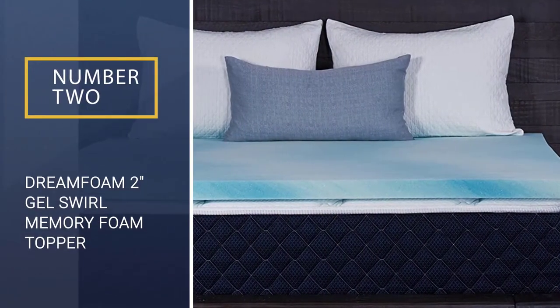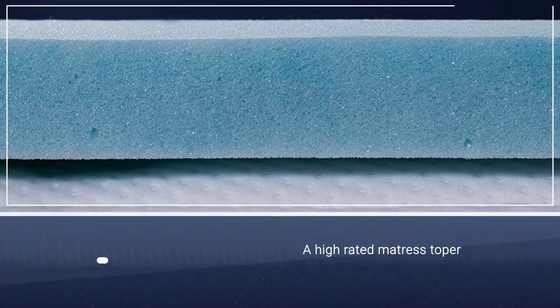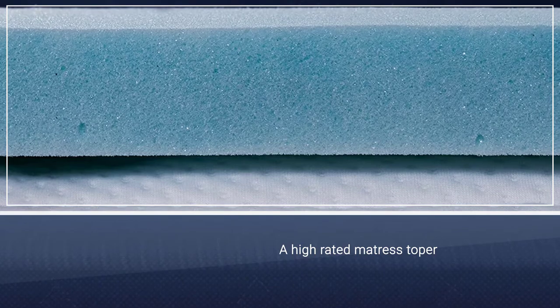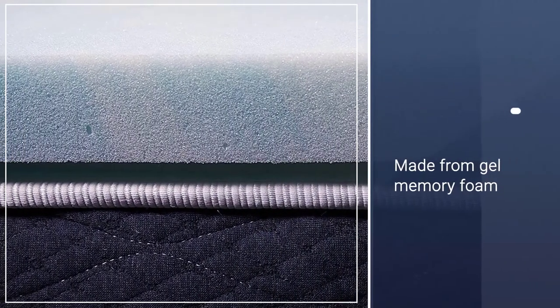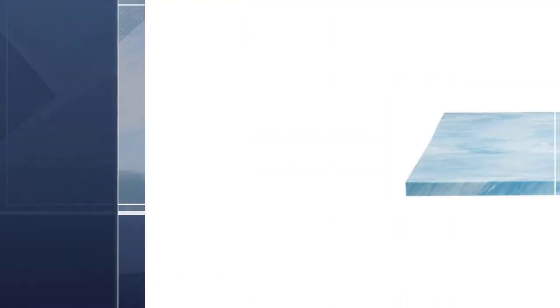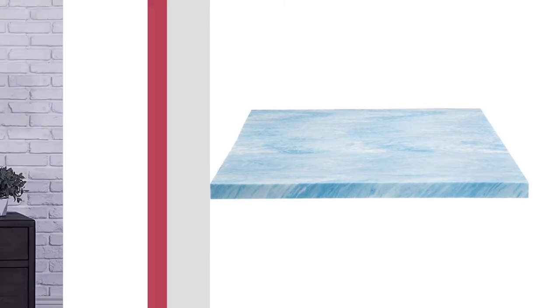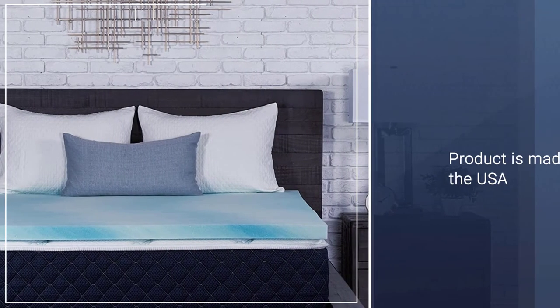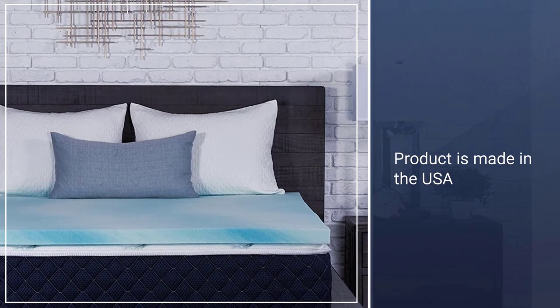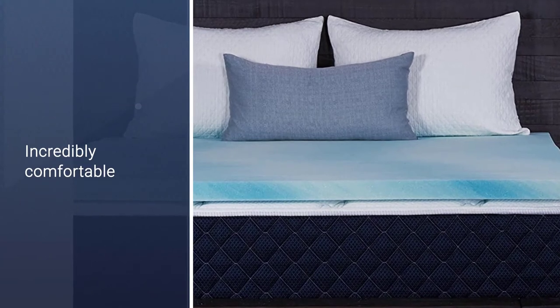Number 2: Dream Foam 2-Inch Gel Swirl Memory Foam Topper. If you don't have quite as much to spend on a mattress topper, another highly rated option is the Dream Foam Bedding 2-Inch Gel Swirl Memory Foam Topper. This product is made from gel swirl memory foam, and the gel infusion increases the air circulation through the material. It's made in the USA and manufactured without any harmful chemicals. It's incredibly comfortable and works well in a variety of sleeping positions.